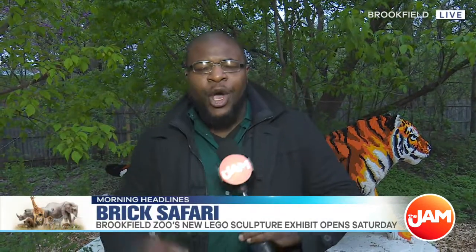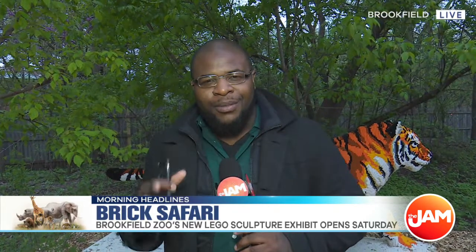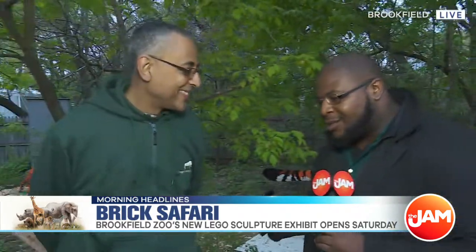We're bringing two of the coolest things together — Legos and animals — with over 40 different statues here at the Brookfield Zoo. You can find them tomorrow when the exhibit opens. It's the first time the exhibit's been in North America. I'm here with Andre Copeland to talk more about it.